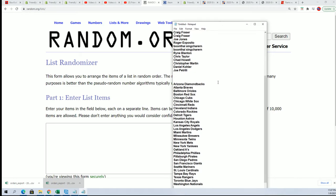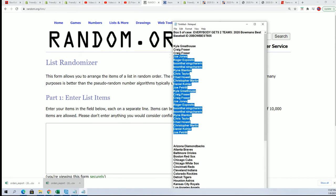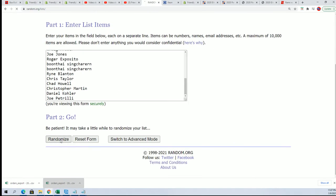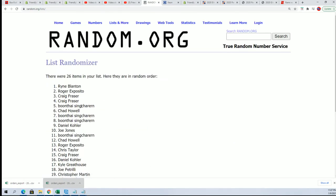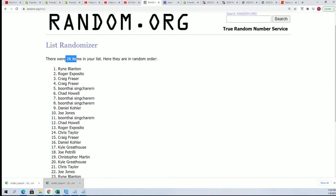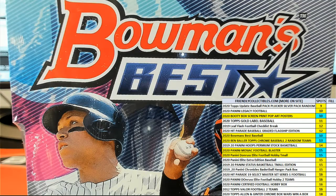We'll start off randomizing to see who gets what team in the break, seven times through. I want to double check and make sure 26 is the right number before we move forward any further. 26 is the correct number, so everything is good to go.